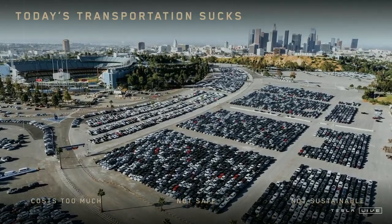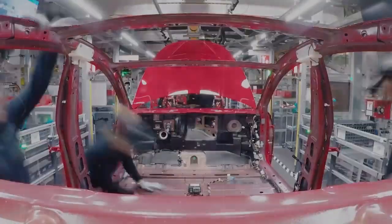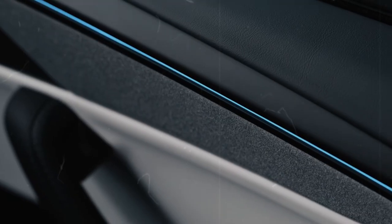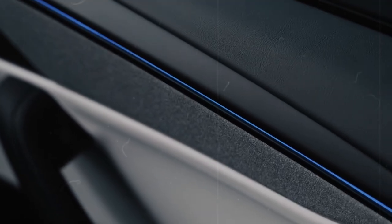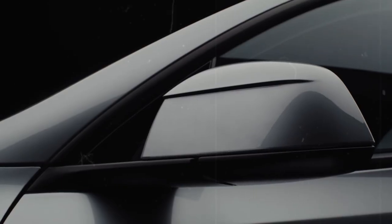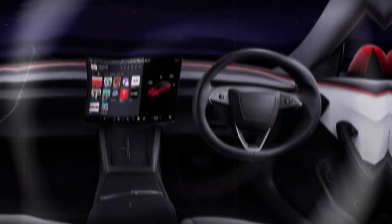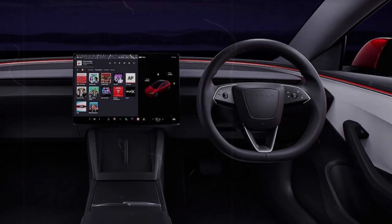What makes the Model C a true game-changer? Tesla isn't just launching another EV on the market. With the Model C, the brand aims to redefine the affordable electric car segment, with an estimated starting price of just $11,890. That puts it well below competitors like the Chevrolet Bolt EUV at $27,485 and the BYD Dolphin at $19,800.